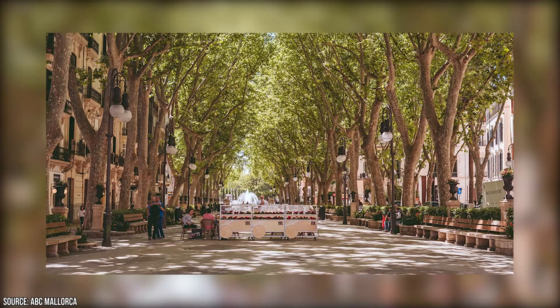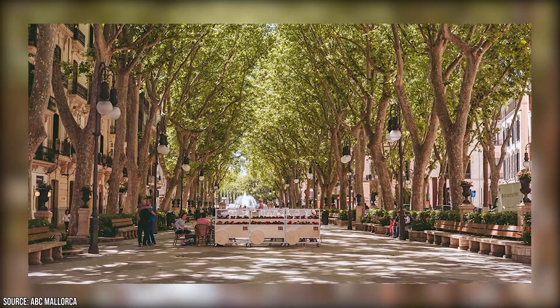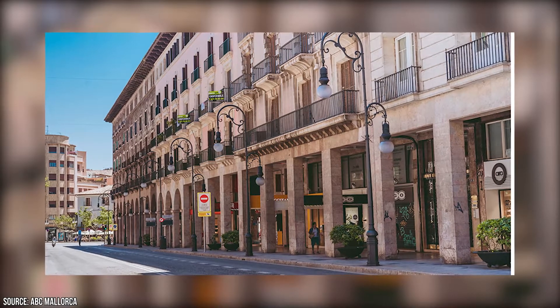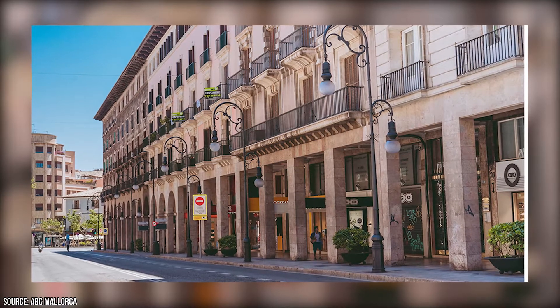The best places to explore are the Paseo del Born and the Avenida Jaime III, but even the alleyways and smaller streets that connect and wind around these two main streets are full of amazing shops for people of all sizes and budgets, so you'll have a great opportunity to take home your new favorite outfits.